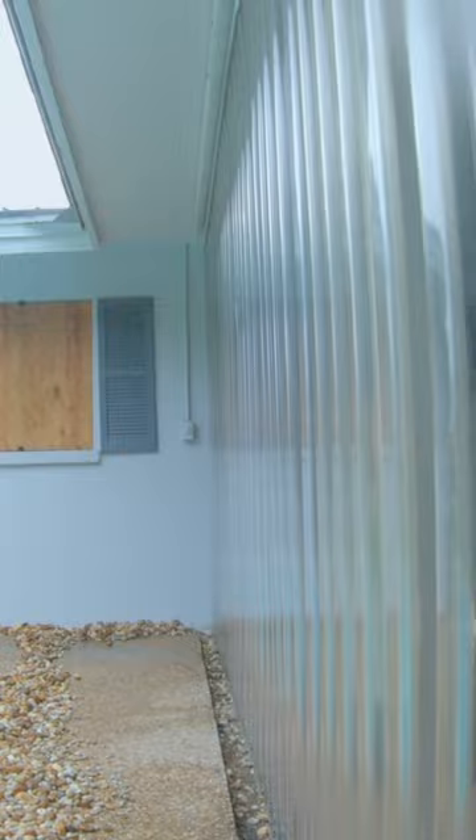There's Hurricane Ian on the way to Florida right now. We prepared for it, and this is how we did it. We took all the pool inflatables and little things and concealed them in one big container inside the lanai. That way we don't have to see the mess.